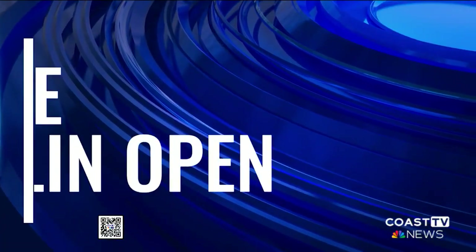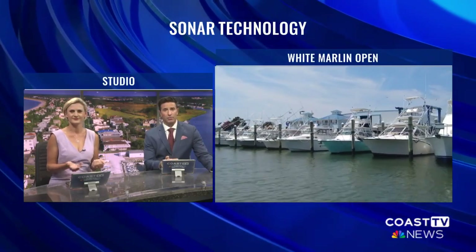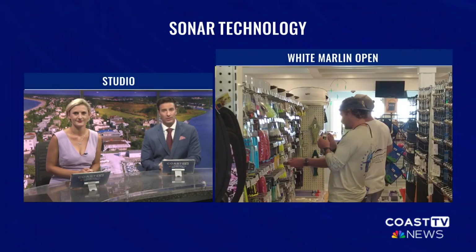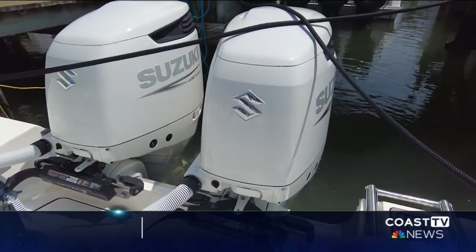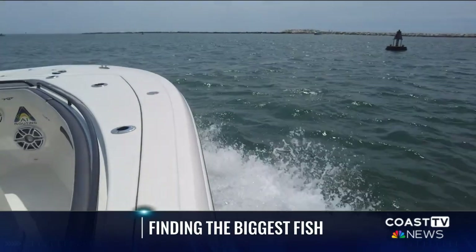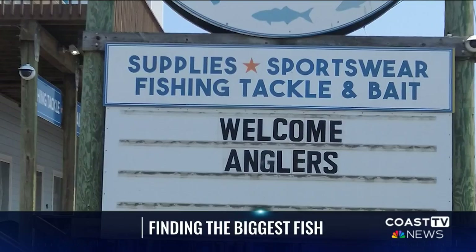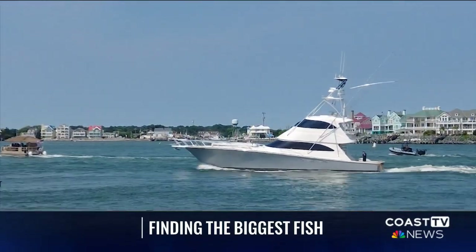With millions of dollars on the line at the White Marlin Open, how do anglers know where the fish are biting? Coast TV News reporter Kevin Zappé shows us the technology that goes towards tracking down those big money prize fish. Start your engines, hit the sea, and look out for fish — that's what all the anglers are doing right now during the 51st year of the White Marlin Open. But how do boats know where to go to reel in the biggest fish?